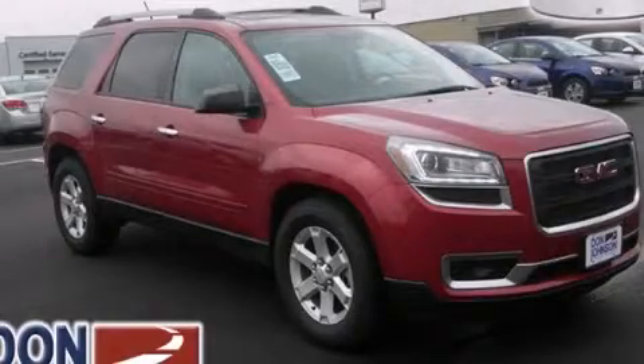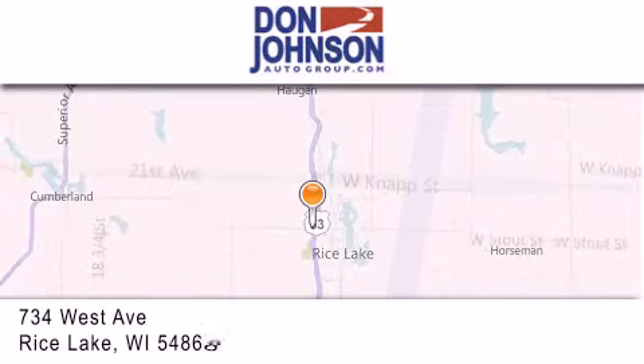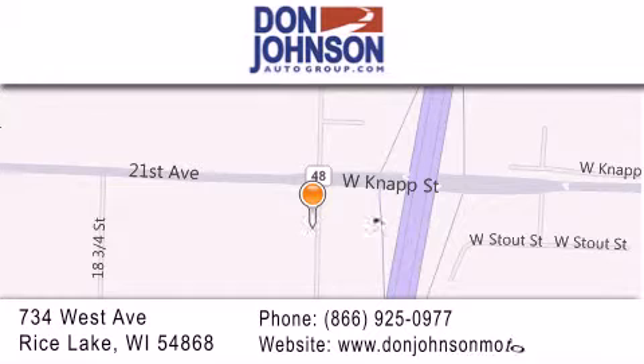Stop by today and test drive this vehicle for yourself. Don Johnson Motors is located at 734 West Avenue in Rice Lake. Our goal is to exceed all of your expectations to ensure that you'll return for future visits.